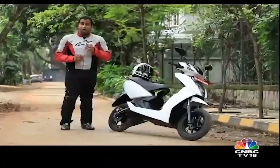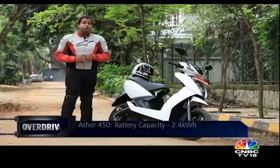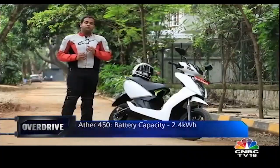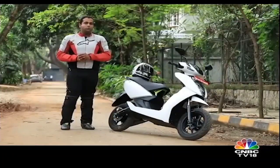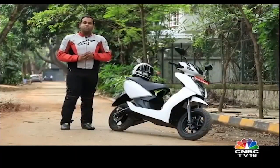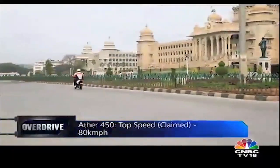The Ather 450 is powered by a single-cylinder petrol engine — no, I'm just joking, it's an electric scooter. It's powered by an electric motor that offers up to 5.4 kilowatts of power in the 450, and up to 4.4 kilowatts in the 340, the lower-specced version which looks identical to this. The Ather 450 is a lot quicker than any petrol engine scooter on sale in India — claimed 0-40 time is 3.9 seconds, and the top speed claimed is 80 kilometers per hour.